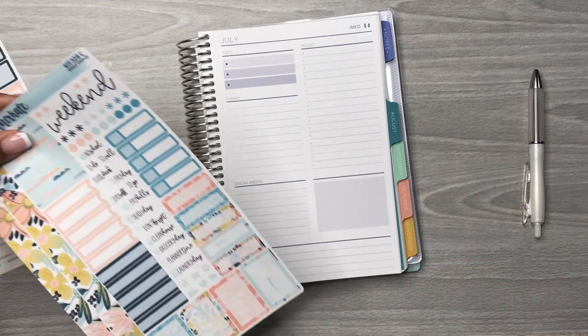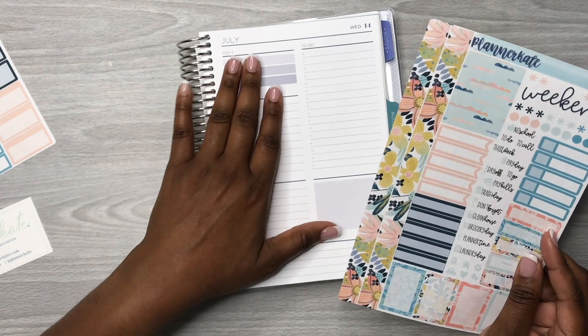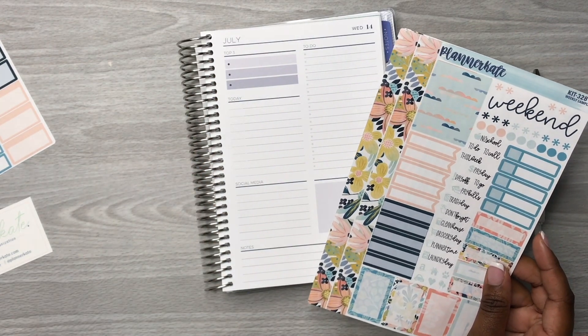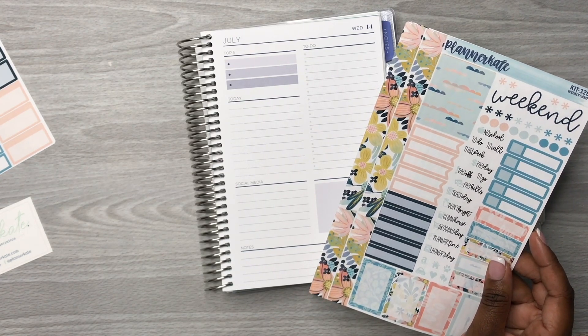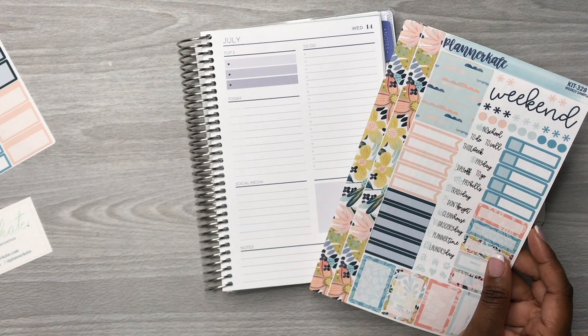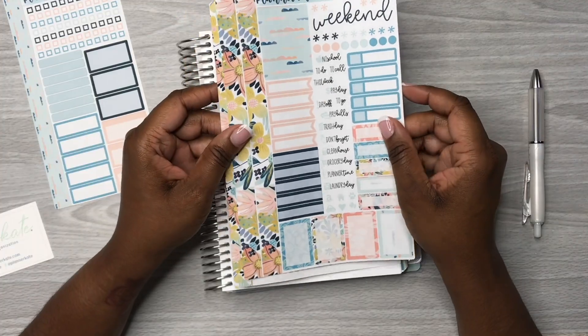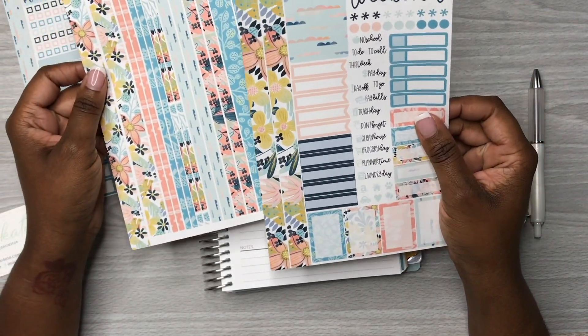I'm excited to get into these sticker kits because, as y'all know, I've been using Happy Planner stickers and I wanted to use something different for this Plum Paper. Let me find my script stickers from According to Allie.